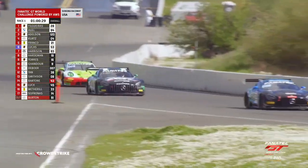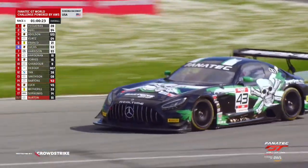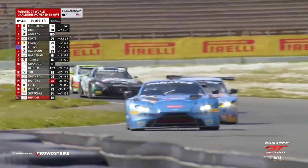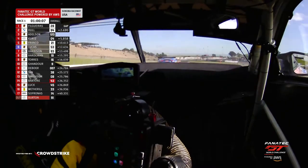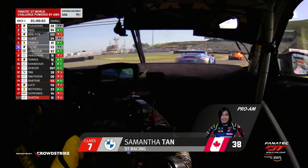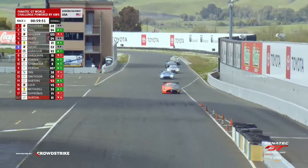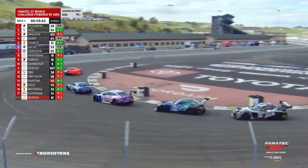Ziad Gondor running 10th overall, DeBoer 11th, Tan 12th, Smithson 13th, Bartone 14th, Luck 15th — all in one long train, a conga line making its way around Sonoma Raceway. Samantha Tan is also a BMW brand ambassador as of this week. She and John Edwards have been very loyal to the BMW brand over the last few seasons, with success winning Sprint X championships on the West Coast back in 2018-19. They'll also be racing in Fanatec GT World Challenge Europe Endurance Cup this year, starting in a 488 Ferrari before switching to the new 296 when it becomes available.